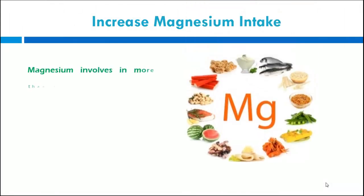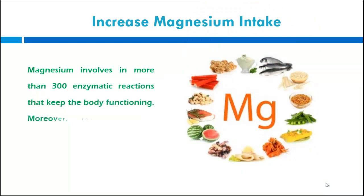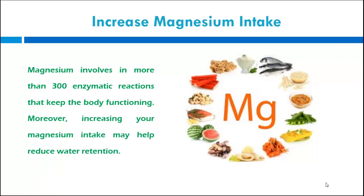Increase magnesium intake. Magnesium is involved in more than 300 enzymatic reactions that keep the body functioning. Moreover, increasing your magnesium intake may help reduce water retention.